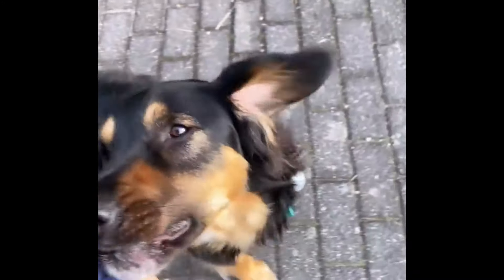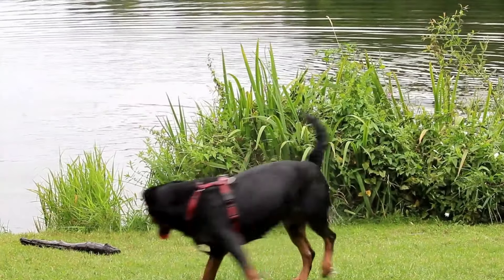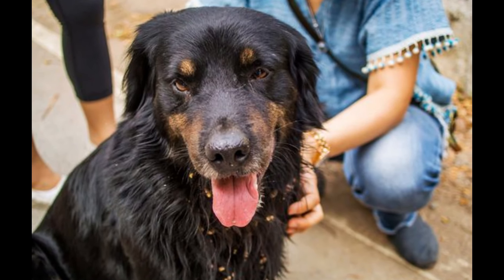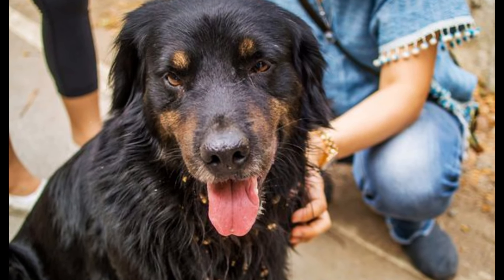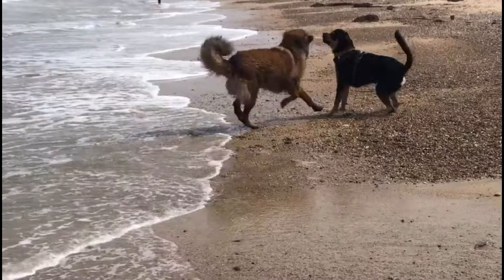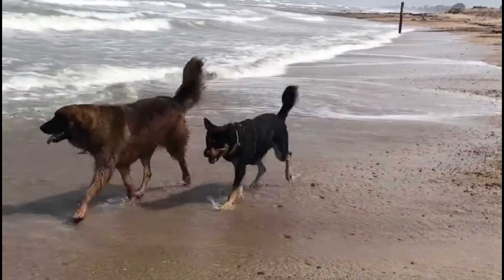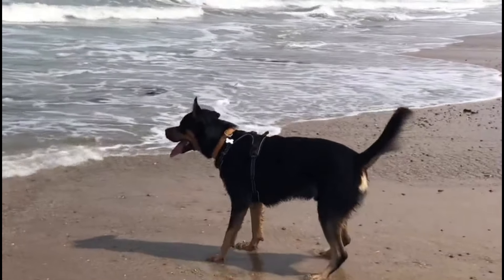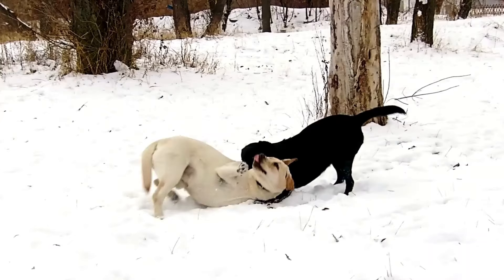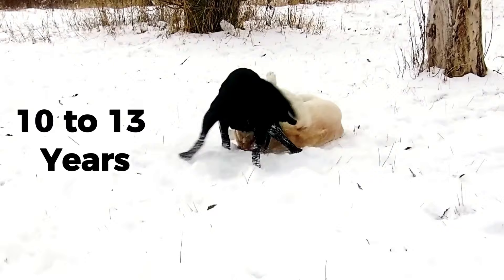The Golden Retriever Rottweiler Mix is an intelligent and obedient dog that excels at various tasks such as agility, obedience, therapy, and service work. It is also friendly and loving with its family and strangers alike, making the Golden Roddy puppies wonderful companion dogs. However, this mix also needs ample exercise and grooming to maintain its physical and mental well-being. The Golden Retriever Rottweiler Mix can weigh between 60 and 120 pounds and live for 10 to 13 years.